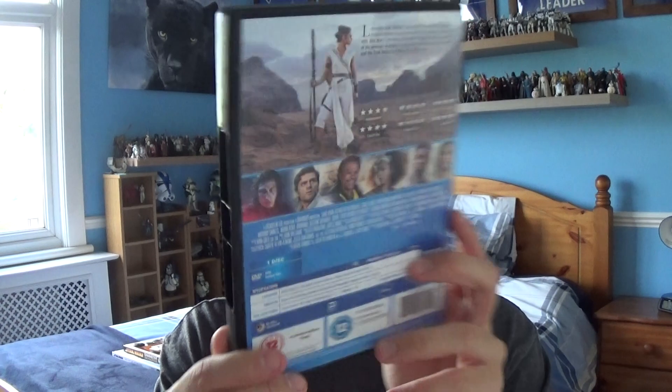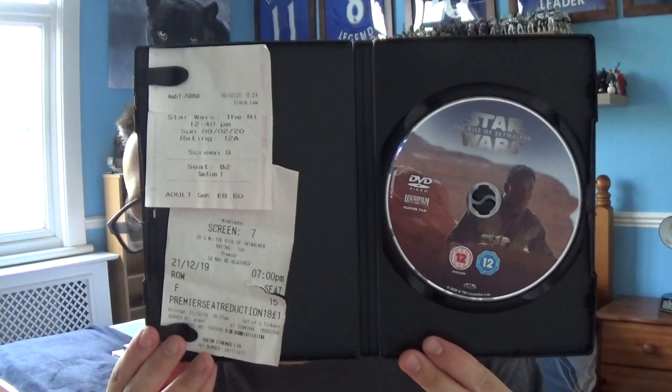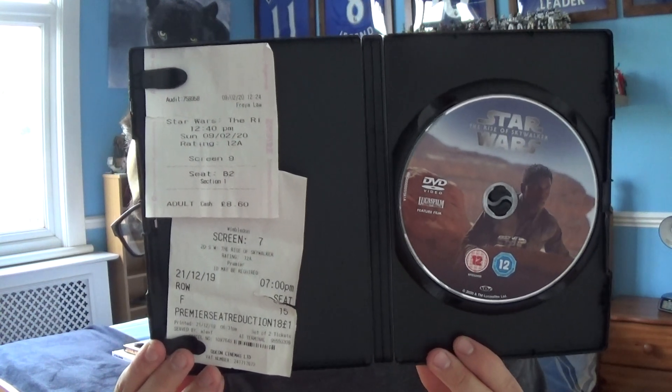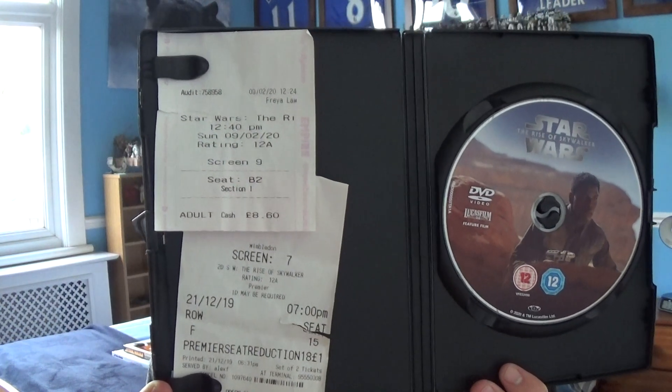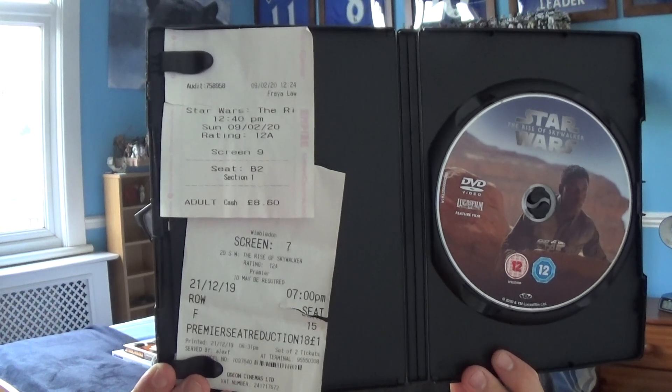You've got the bit in the middle that you can open up. In the case itself you've got two tickets, but I went to see The Rise of Skywalker twice, and then you've got an image of John Boyega, aka Finn, on the disc.